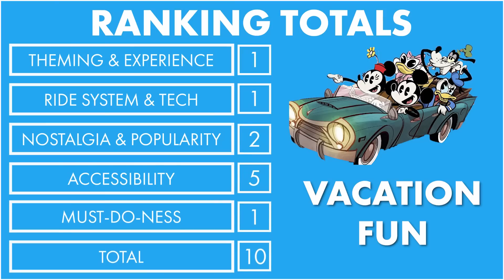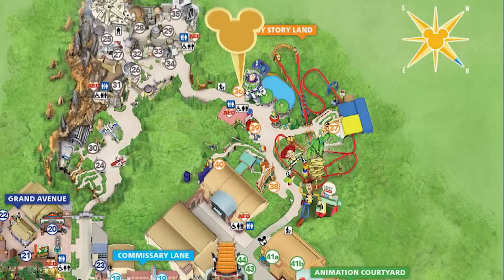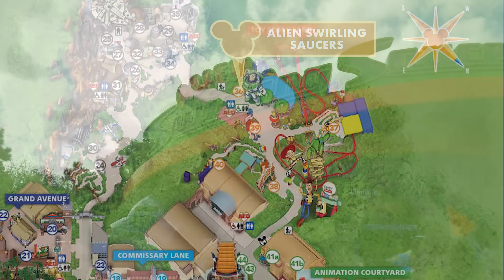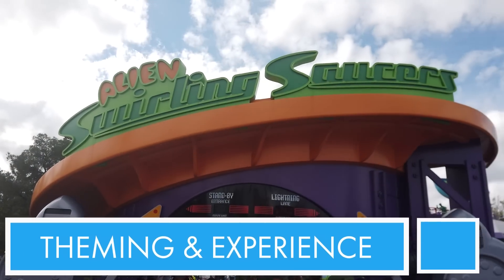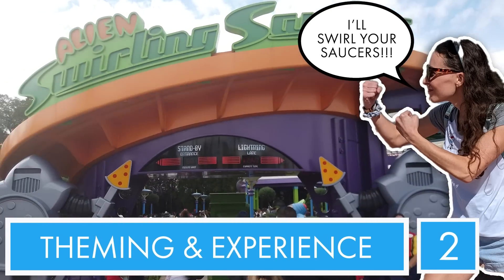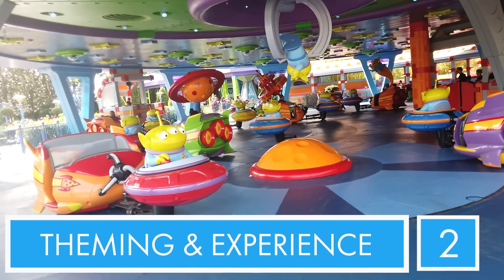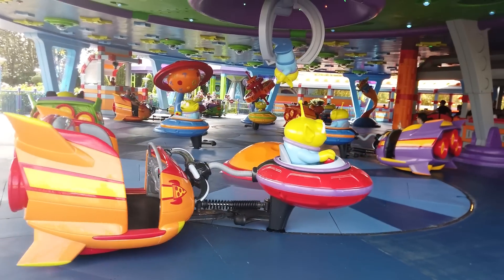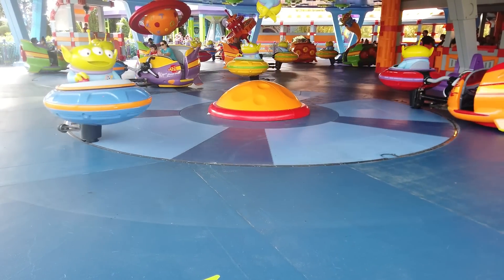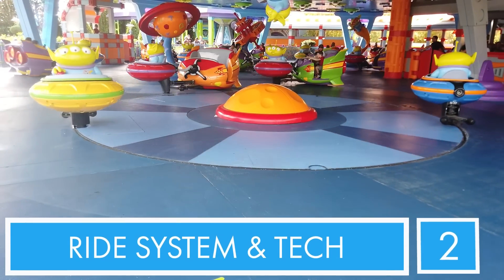Number 18: Alien Swirling Saucers. The theming is fine - it's very bright and colorful, but I feel like we can do better. So for theming and overall experience, I'm going to give it a two. Now, ride vehicle and tech - the ride vehicle is cute because you've got your aliens who are trying to find their leader. You're like a little rocket ship. Ride vehicle is super cute, so for that reason, I'm going to give it a two.